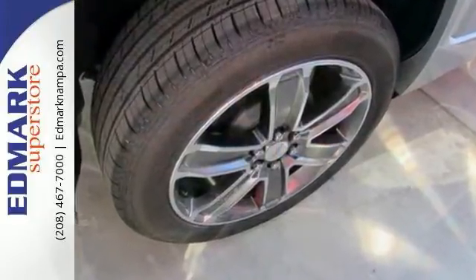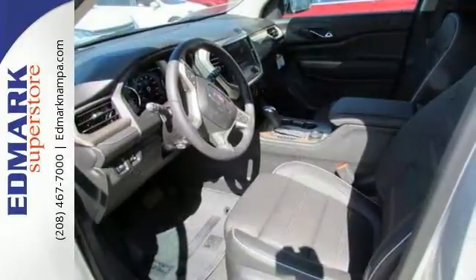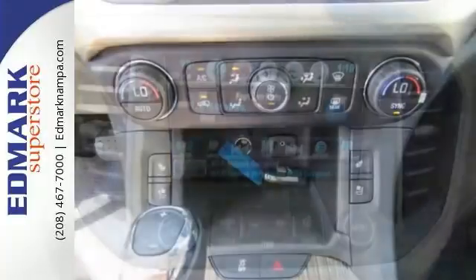It offers all-wheel drive and a technology package. You'll get a backup camera, Bluetooth and climate control. The heated front and rear seats, heated steering wheel, heated mirrors and keyless entry and start are nice to have.